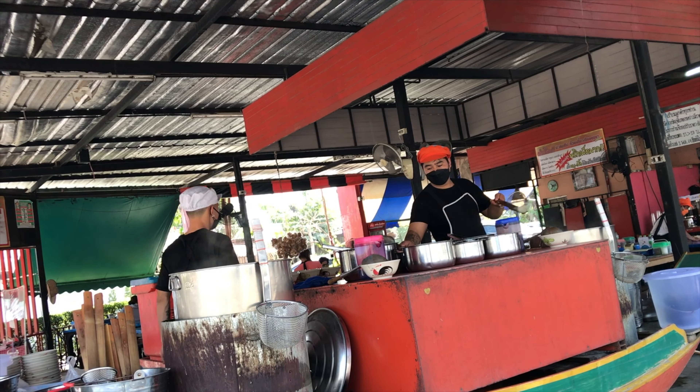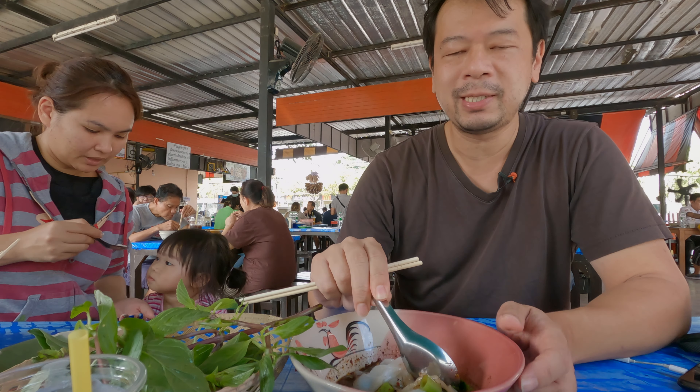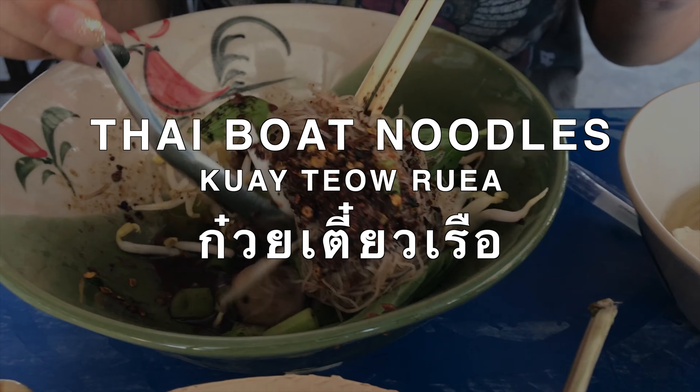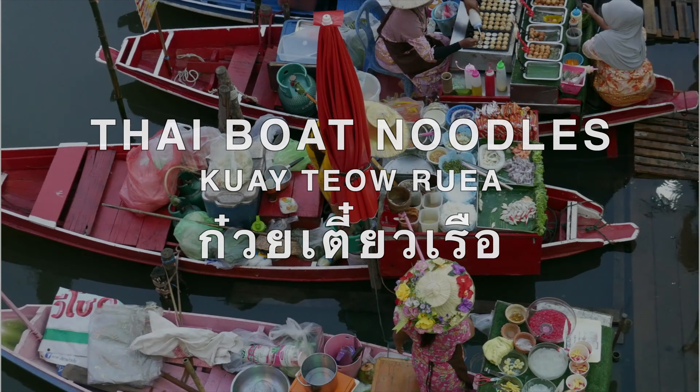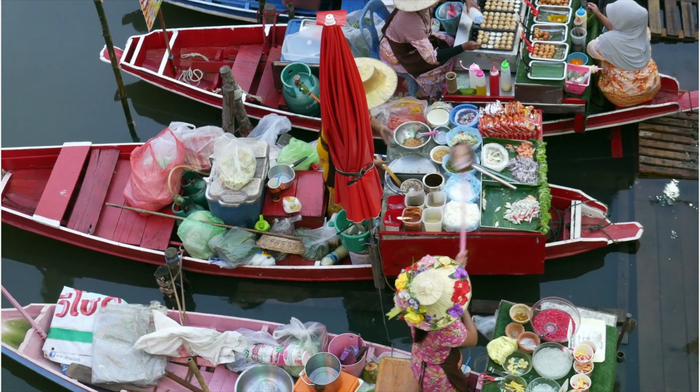Hey, what's up everyone? Thanks for joining us again. Today I'm going to show you a place that my wife and I always go to for some quick breakfast. It is Goy Thu Rua, which is Thai boat noodles. These boat noodles used to be served all throughout the canals and around the rivers of Thailand. People stopped living near canals and rivers, so now they're located mostly around roadsides and parts of the city.